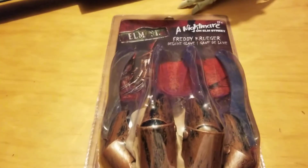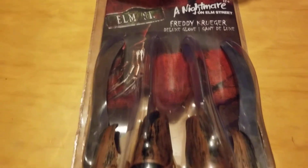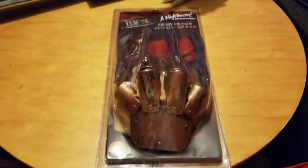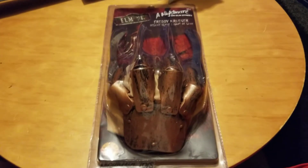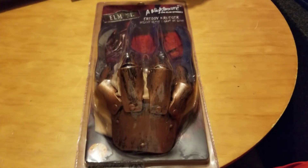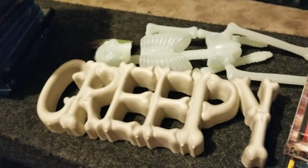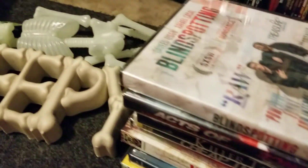The last thing for this video is something I've always wanted — a Nightmare on Elm Street Freddy Krueger glove. It was about 20 bucks but I've always wanted one, pretty awesome. To recap: the Freddy Krueger glove, the Jason Voorhees machete, the new vulture buddy, a stack of movies, the skeleton, the creepy sign, and another stack of movies.